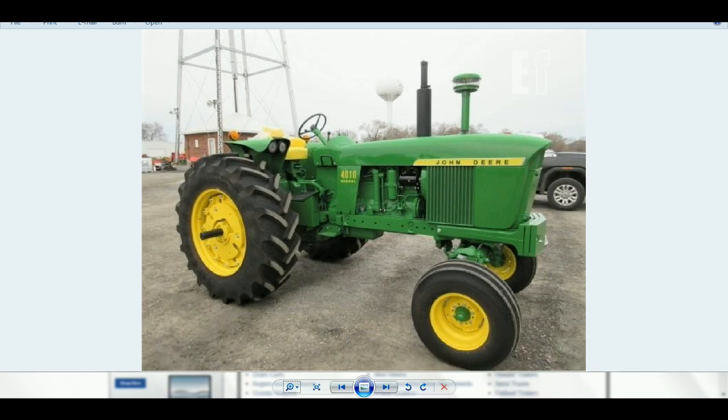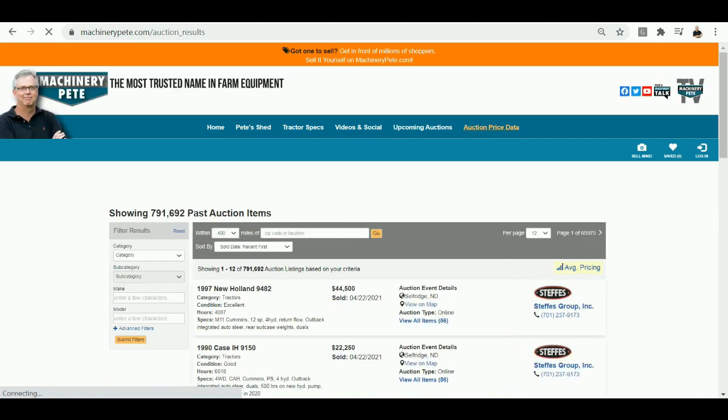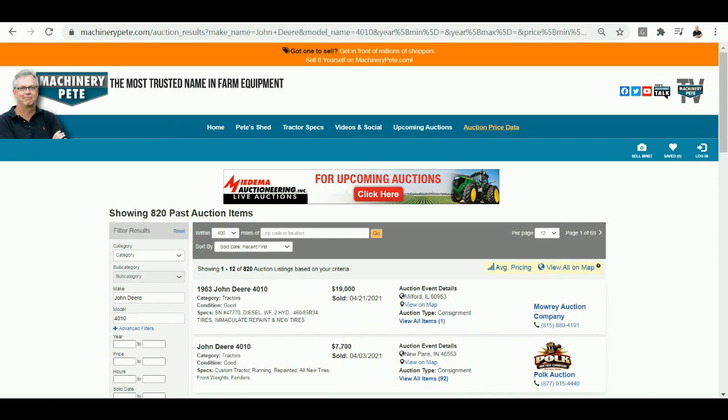Thanks for the video, Alex. Let's look at how strong that $19,000 price was. If you go to MachineryPete.com — our auction prices are free — type in John Deere 4010 and you can imagine how many I've seen sold at auction over the years. Actually 820 of them, and you can see there — again, $19,000, Wednesday, April 21st.